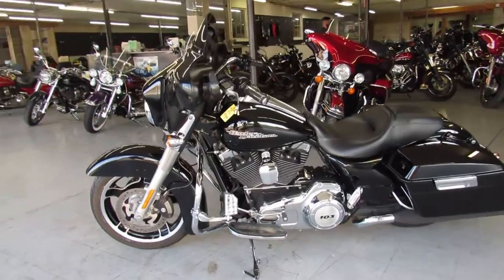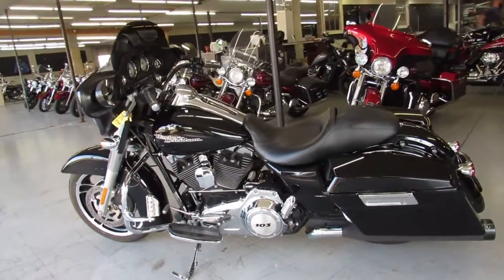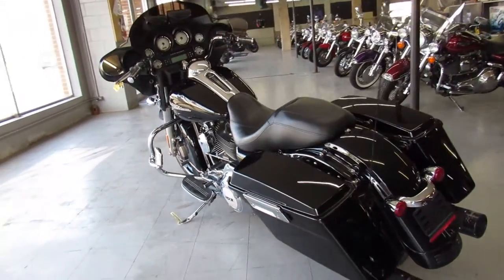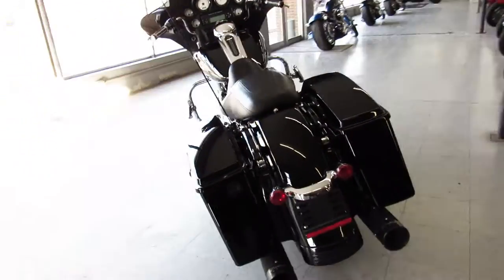It's got the dual Reinharts that make this Harley sound as cool as it looks. Just serviced here at the dealership and ready to go. We've got guaranteed financing, leasing programs, layaway programs — your trades are always welcome.